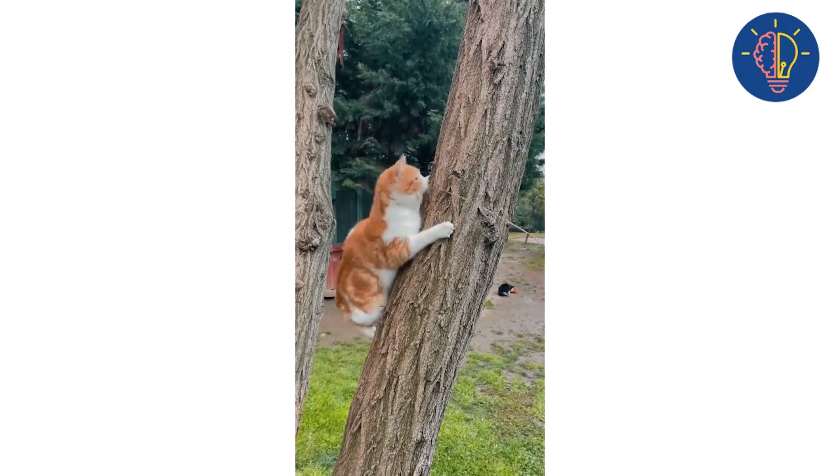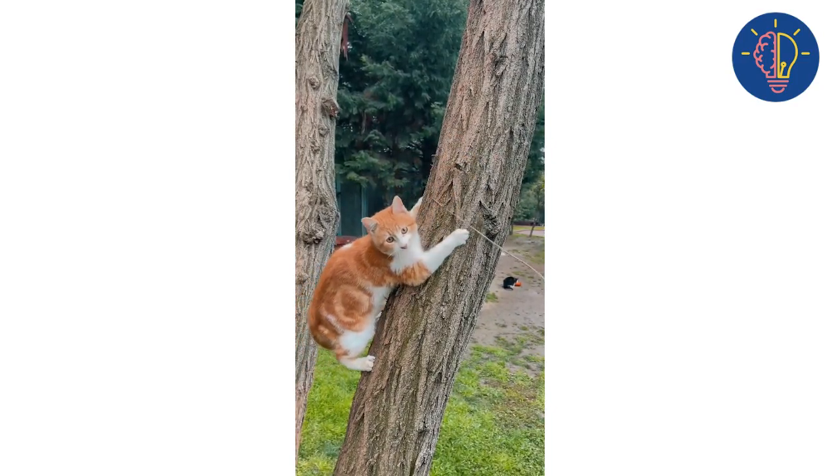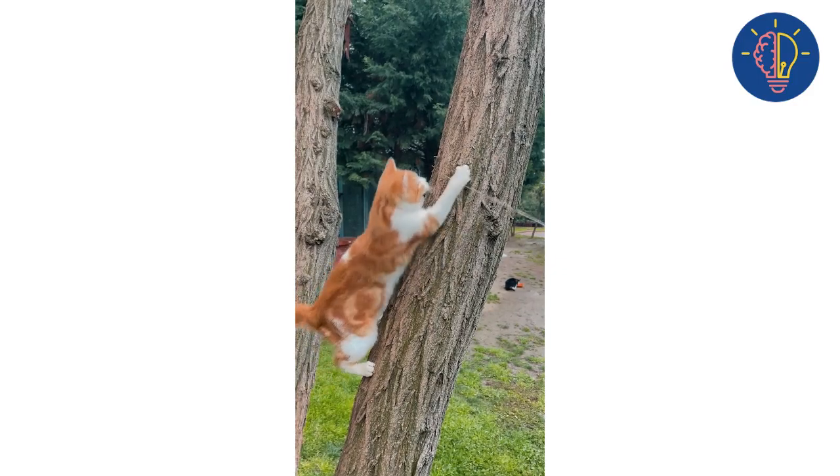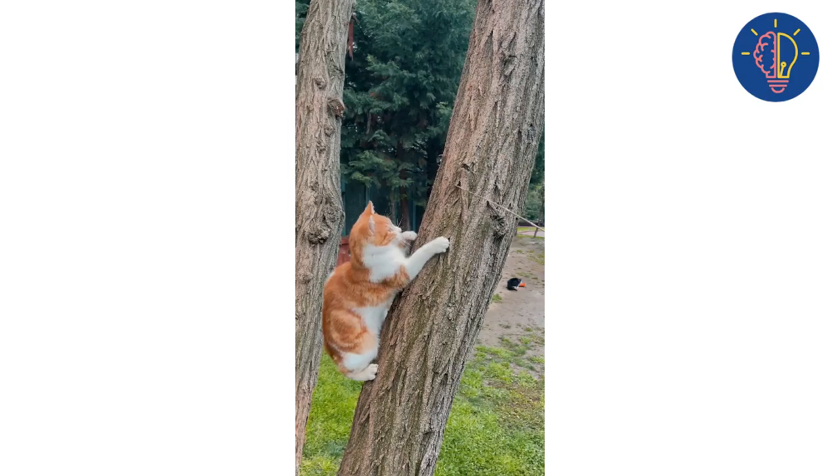Step six: be patient. Remember to be patient — building a strong bond between your dog and cat takes time and effort. Don't get discouraged if they don't become best friends overnight.